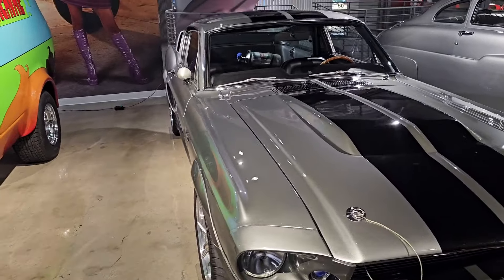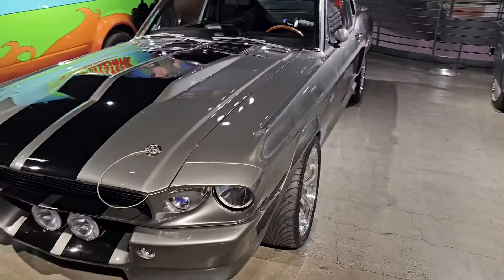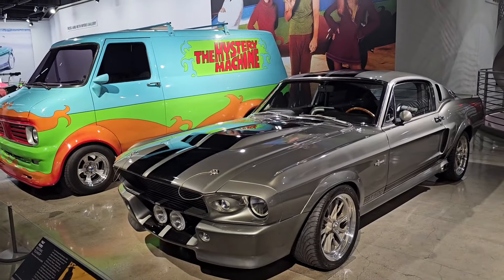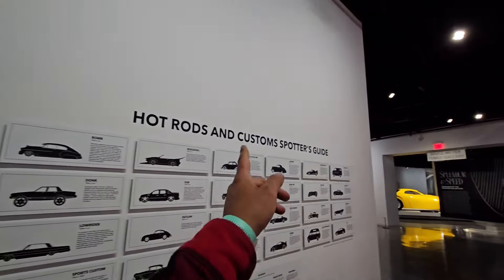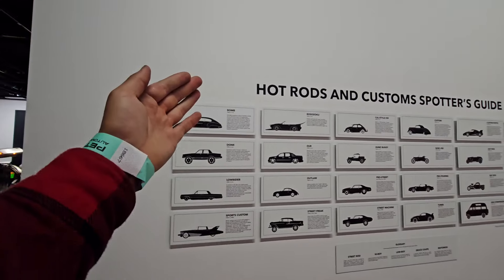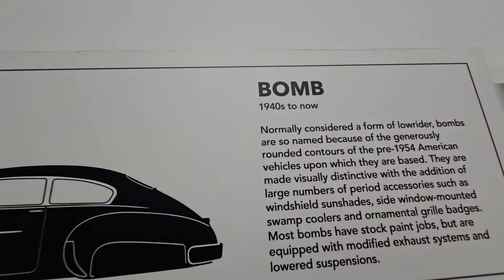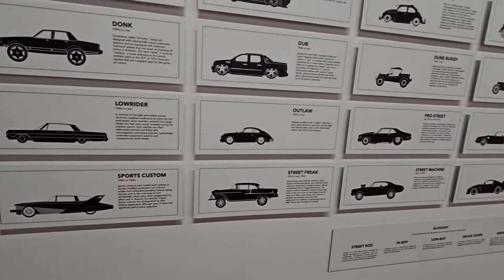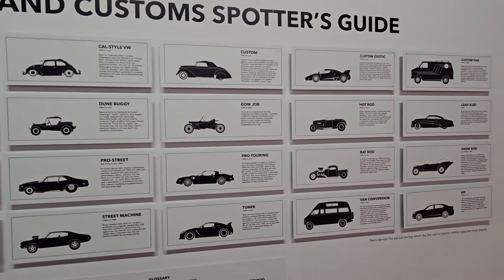Without getting a cease and desist, or whatever it is, to get your car taken away. BEES for Build got a really bad rep for this one, but this is pretty cool. So I think this is pretty cool — the Hot Rods and Custom Spotters Guide. Basically they show you all the different styles of cars that there are.